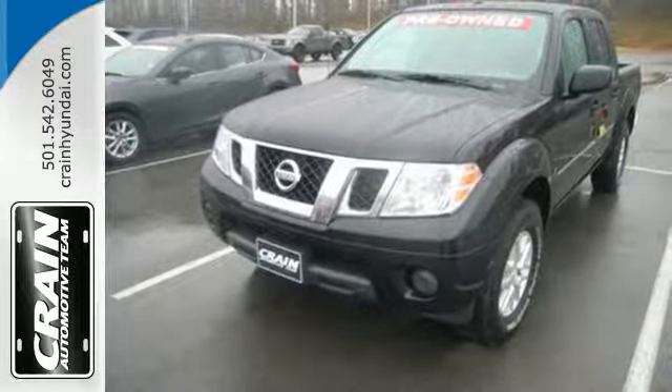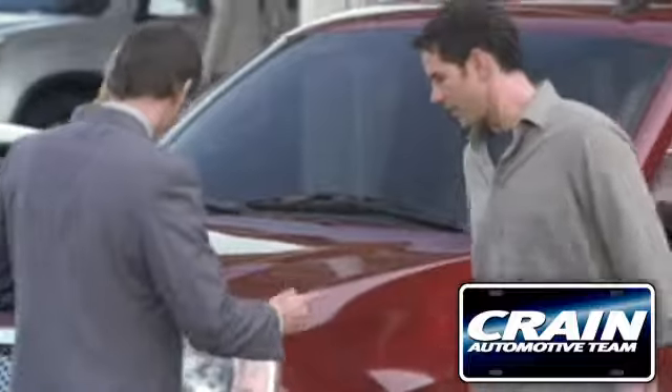This Frontier is ready for a test drive. Visit us anytime at craneteam.com.